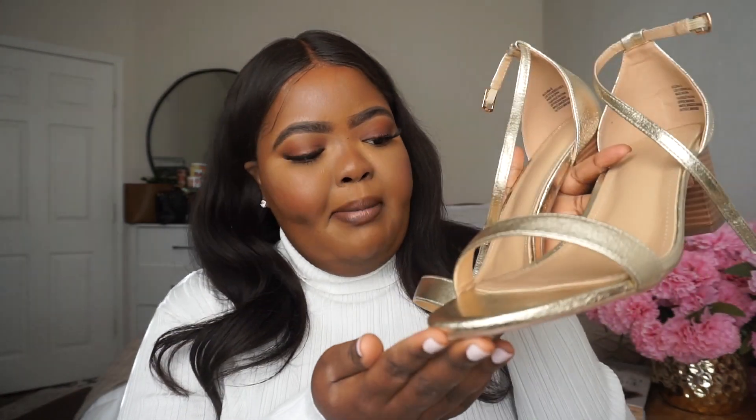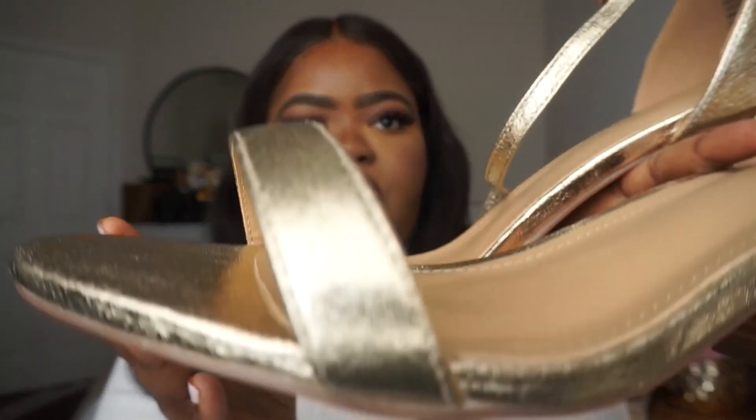I paired the dress with these new sandals I got — I tried JustFab for the first time and picked up these gold heeled sandals. Let me show you guys them in case anybody wants to get them. They're wide-width friendly. Okay, I'm back. So yeah, these are the sandals from JustFab. I think they're really gorgeous.